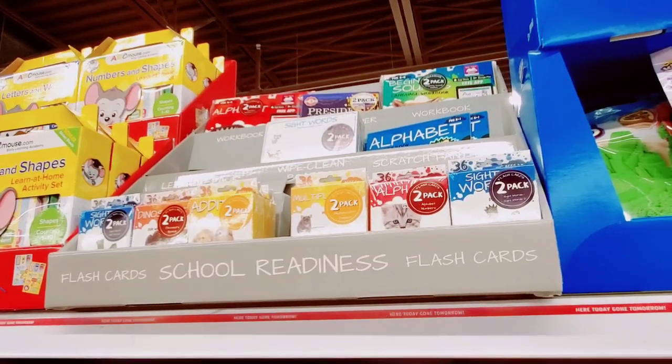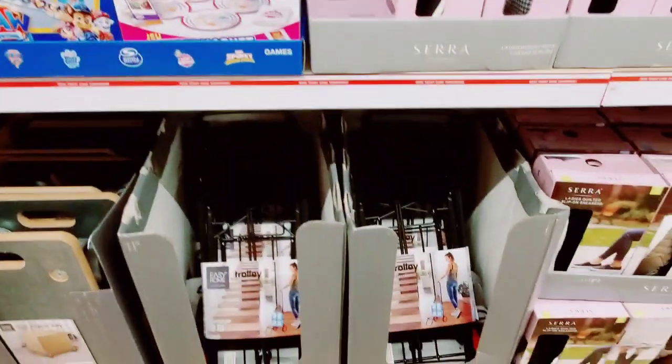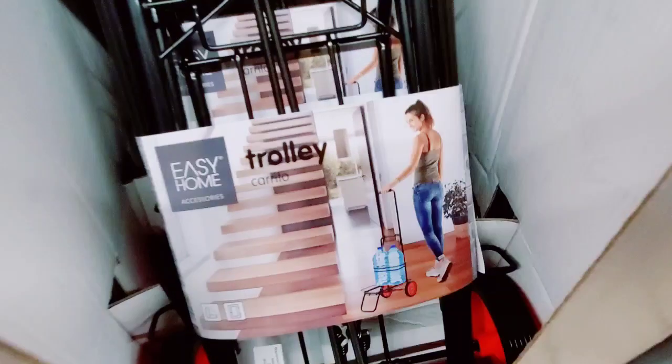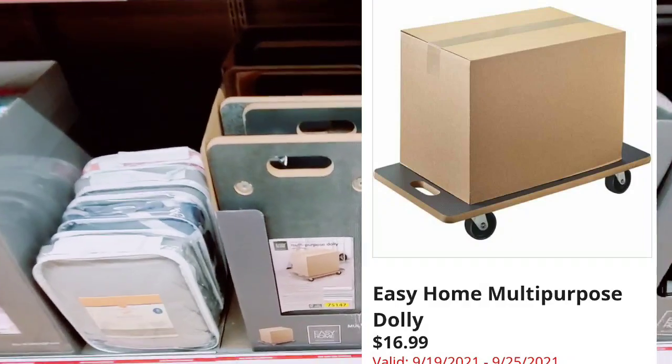Here they have the flashcard school readings flashcards. And down here they have the trolleys and the multi-purpose dolly.